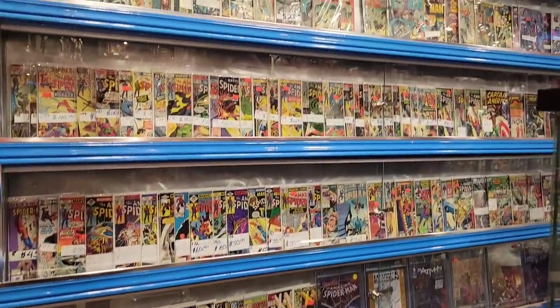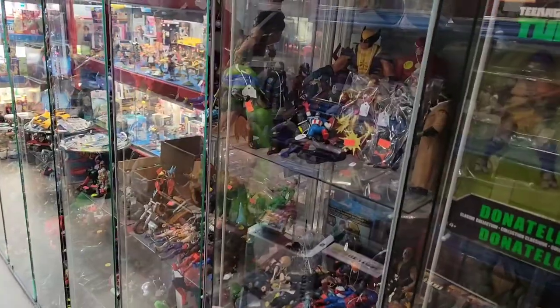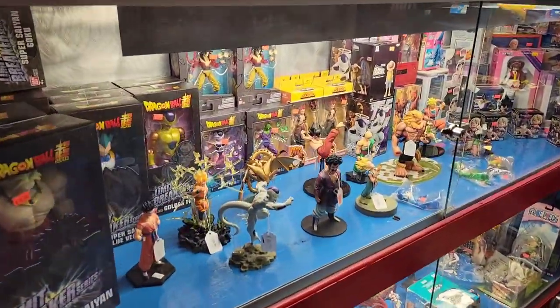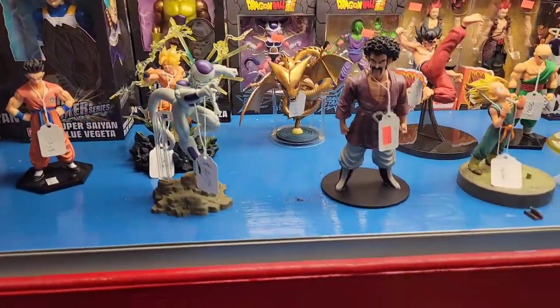What's up ladies and gentlemen, Project Funko here. We are in Vaughn, Ontario at Woodbridge Heroes and Comics. Let's see what they've got. A lot of this is going to be voiceover, but you're going to see that this comic shop is just enormous. If you have the opportunity to come here, you absolutely should. They've got figures — you can see Dragon Ball, Dragon Ball Z.